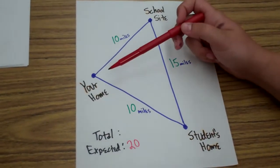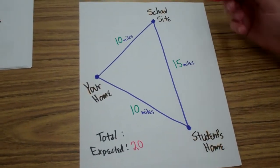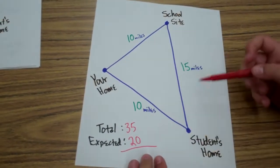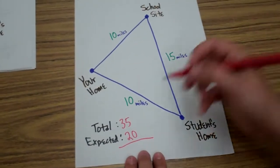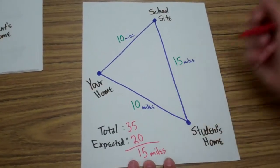And then from your student's home to your home is 10 miles. So, you'd take the total miles of the day, which in this case is 35, and you'd subtract that original expected — from your home to your school site and your school site back to your home. So, in total, you'd be able to claim 15 miles for this day.